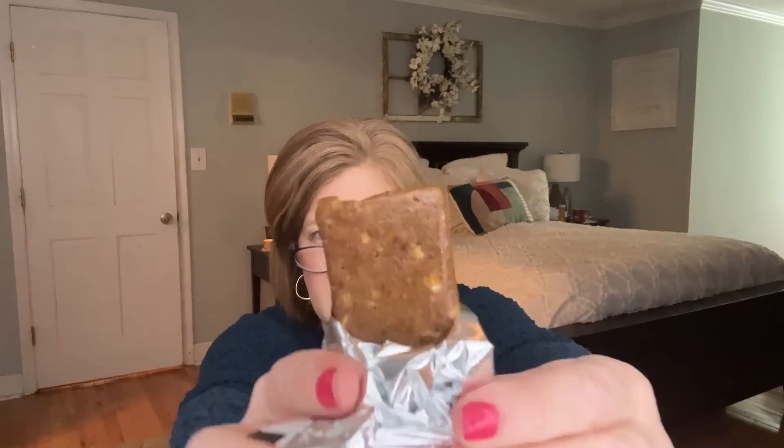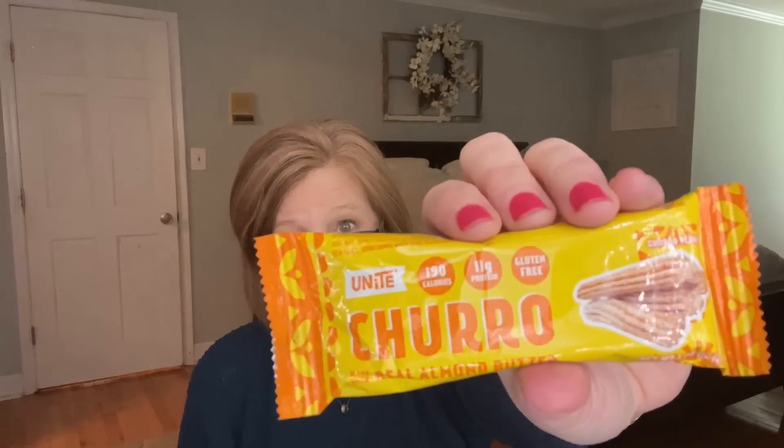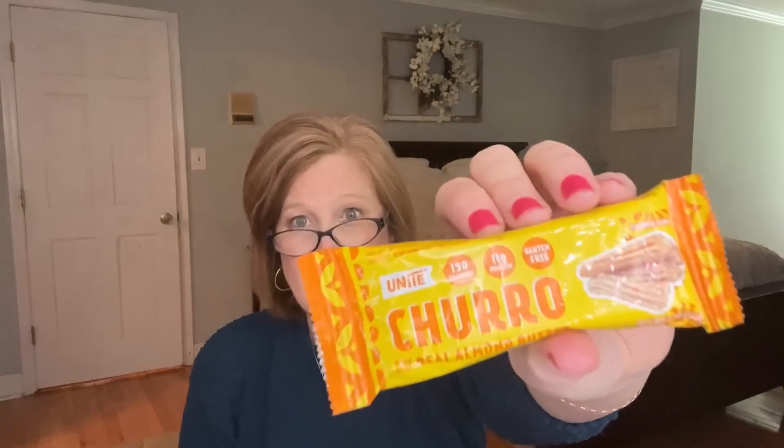We also got one of the churro bars from the Mighty Motivator box — Churros with Real Almond Butter, 11 grams of protein. Let me give it a little taste... Oh my goodness! The cinnamon is on par — not too overpowering but it gives you that bakery yumminess. It's a little sticky, like there might be honey in here. This is my new favorite protein bar. With 11 grams of protein, it tastes like a candy bar straight up. Delicious!